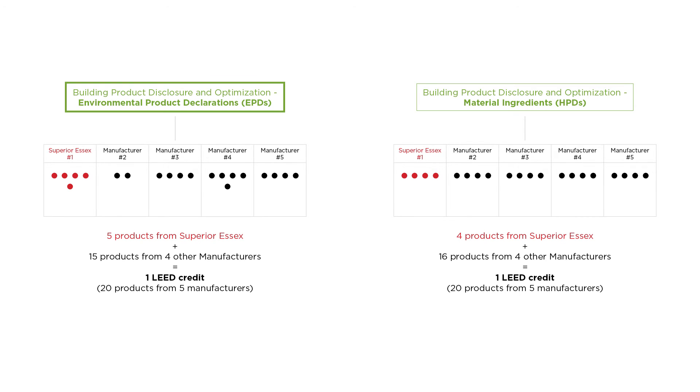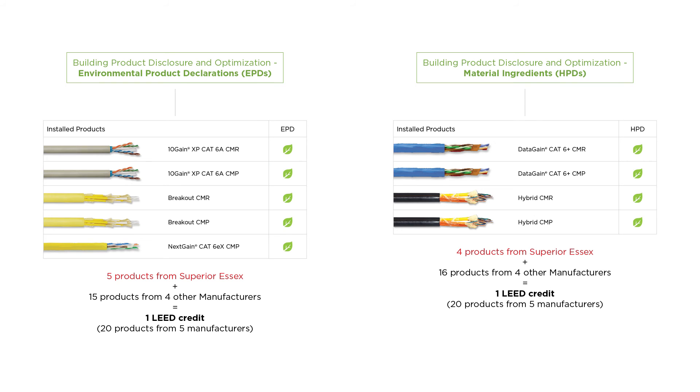Using products with EPDs does not contribute towards the same LEED credit as using products with HPDs, nor does using the same product for two different applications contribute toward multiple LEED credits. Each product must contribute toward each credit individually. Note that riser and plenum rated versions of a cable product can contribute individually toward the total number of products required from a single manufacturer for building product disclosure and optimization credits.